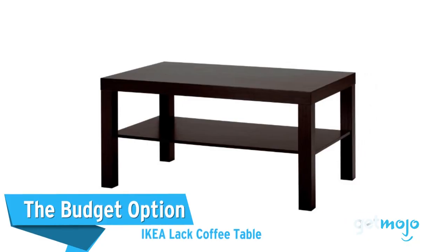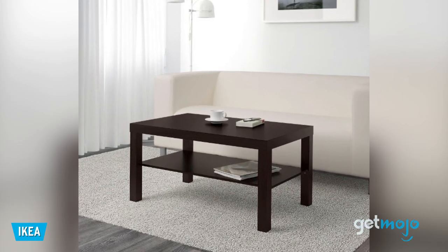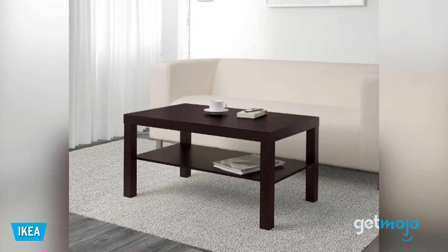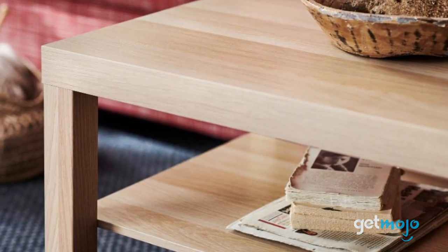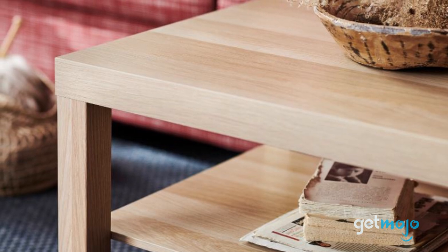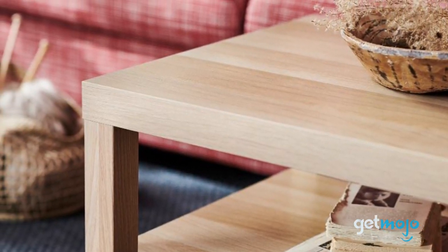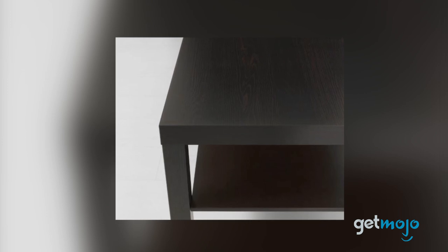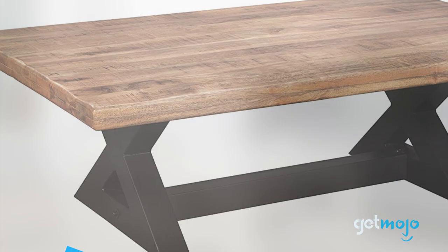The Budget Option: Ikea Lat Coffee Table. A staple of the Swedish furniture brand, the Lat Coffee Table isn't luxurious — far from it. But what it is is incredibly affordable. Priced from just $30, its rectangular design is just about as basic as it comes, sitting at about 3 feet in length. But for some people, basic will do just fine, especially for those looking to quickly furnish a new house. It comes available in a choice of colors, too.